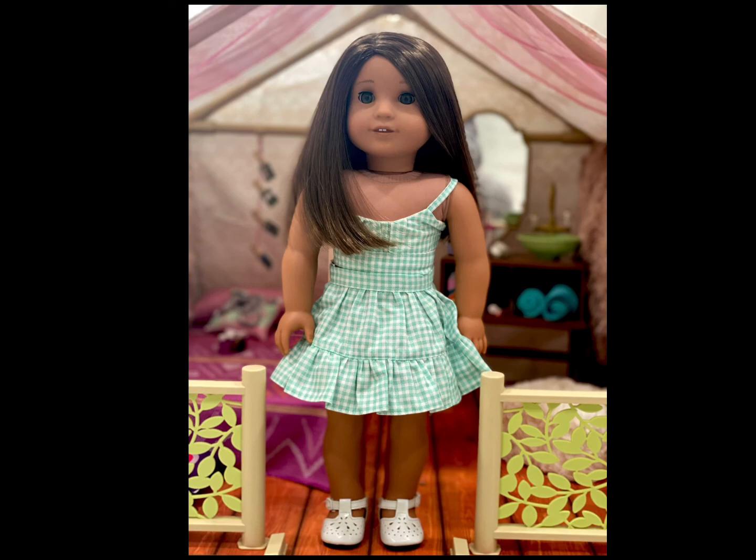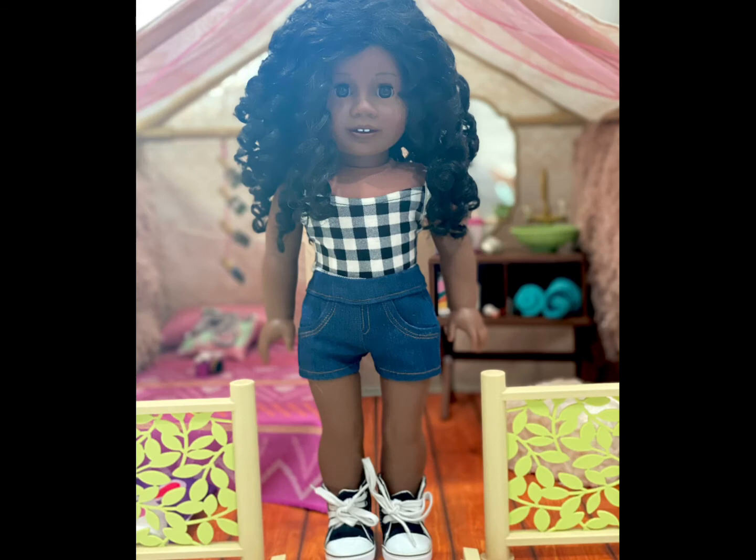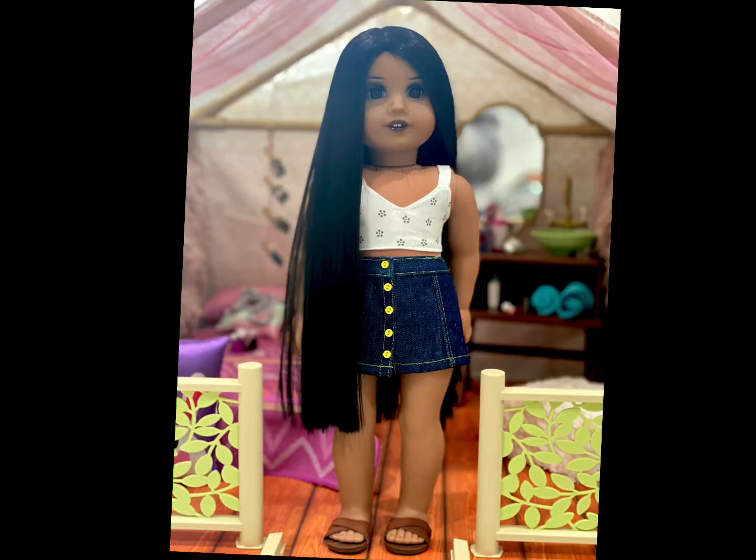Remy is wearing a set from Primrose Doll Studios and shoes from The Glam Doll. Ruby — who I have now decided is going to go by Rue as her nickname — is wearing a top from Annex Boutique, shorts from Angel Marie Boutique, and shoes from The Glam Doll.